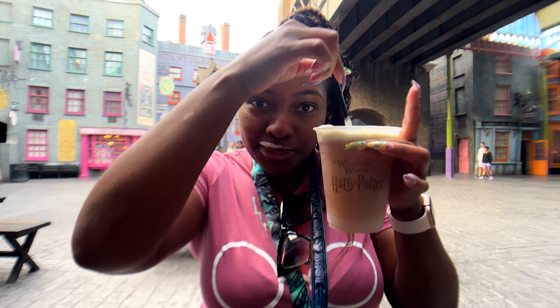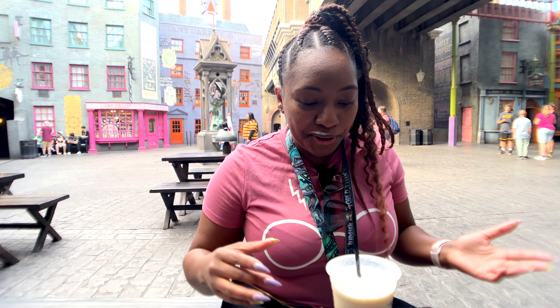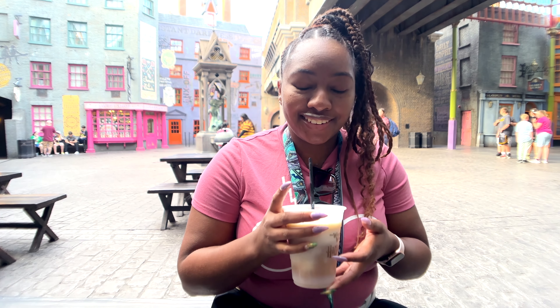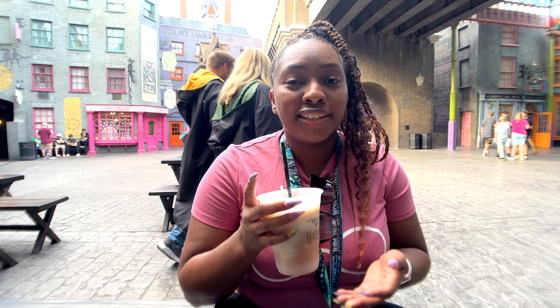So we have our butterbeer. It's just crazy — we waited all year just to come back to the Wizarding World of Harry Potter. This butterbeer has been on my mind every day since last year. I'm so happy I got it. Definitely a must every time you come to Universal Studios Orlando.